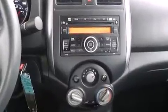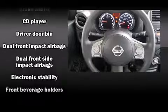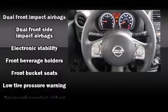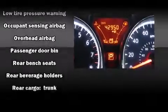Nissan ensures the safety and security of its passengers with equipment such as dual front-impact airbags with occupant-sensing airbag, head curtain airbags, traction control, brake assist, a security system, and ABS brakes. For added security, Dynamic Stability Control supplements the drivetrain.